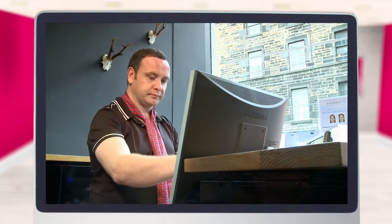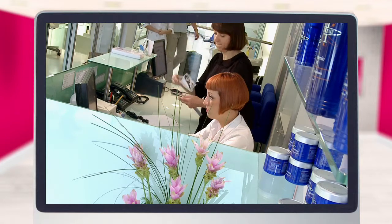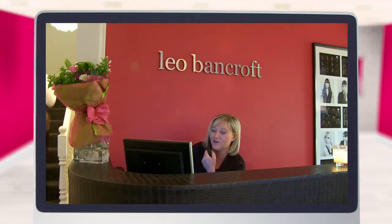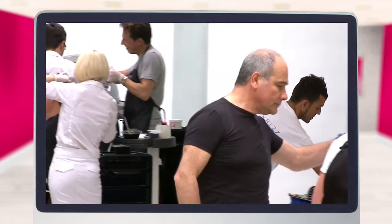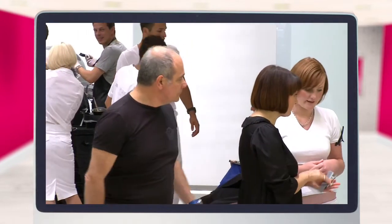Thanks to iSalon, the days of sorting through mounds of paperwork, tickets and receipts are long gone. With hassle-free cashing up at the touch of a button, instant access to your team's individual service and retail takings, and even straightforward monitoring of your petty cash expenditure, iSalon can help you by freeing up more of your valuable time and allowing you to concentrate more on what you do best — looking after your clients.